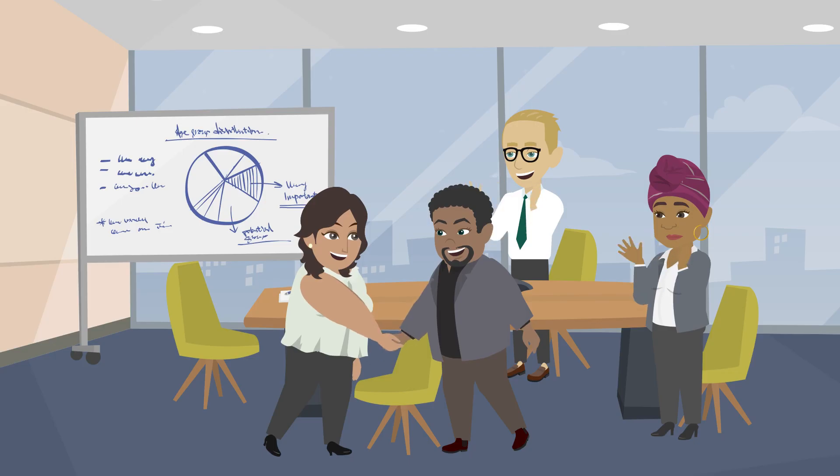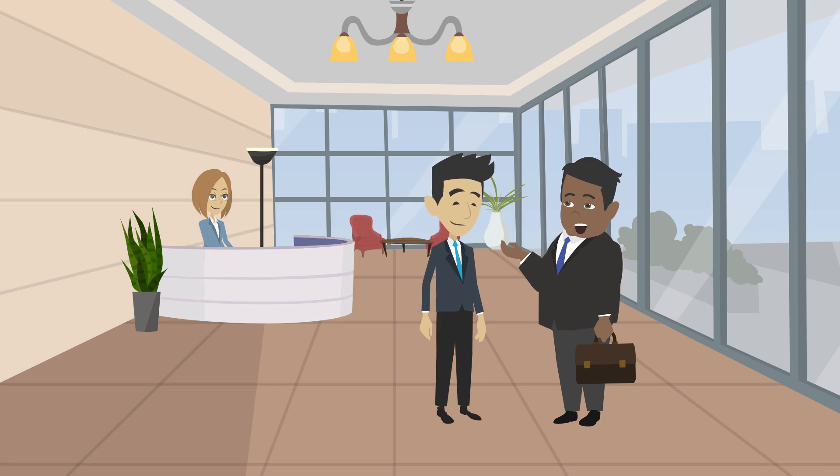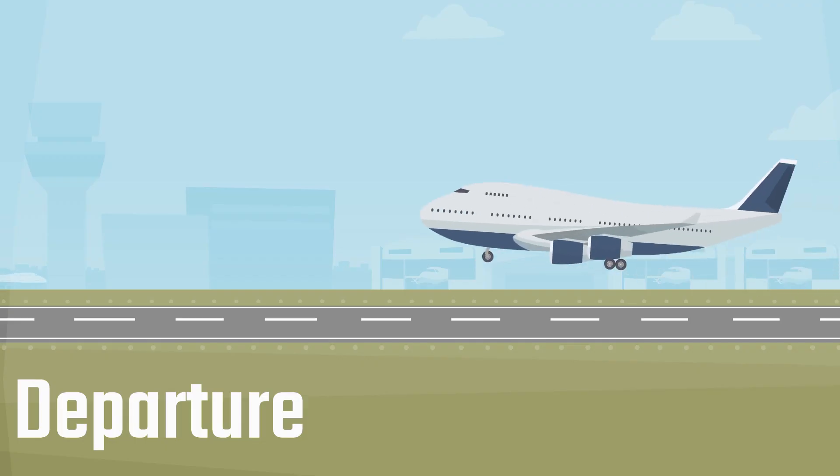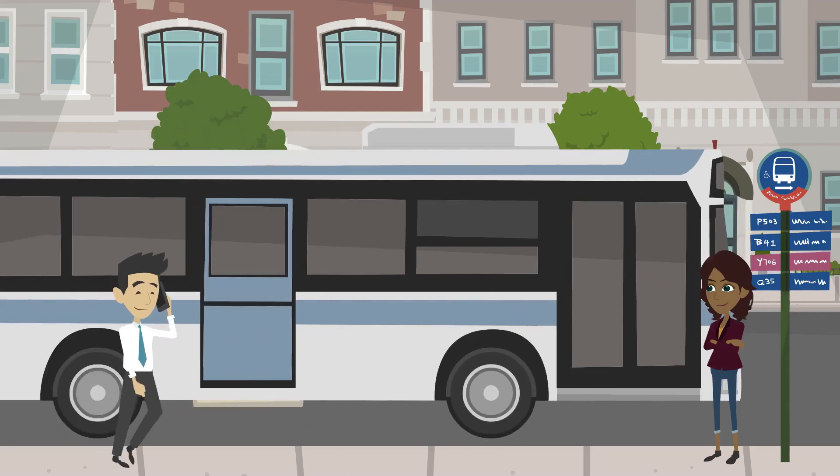If you get selected from the monthly draws, you will be given an invitation to apply for permanent residence. And very soon you will board your flight to settle in Canada permanently.